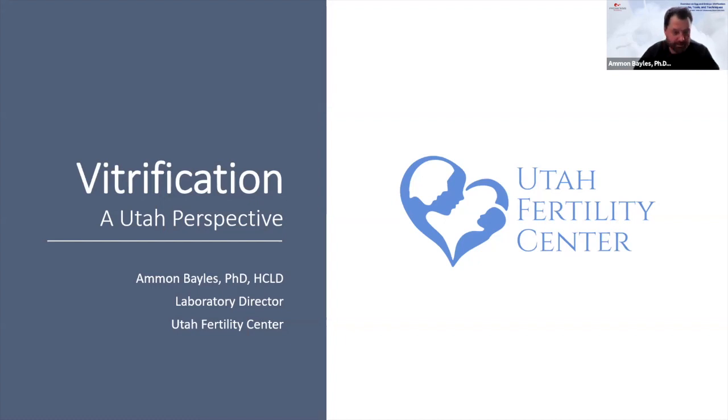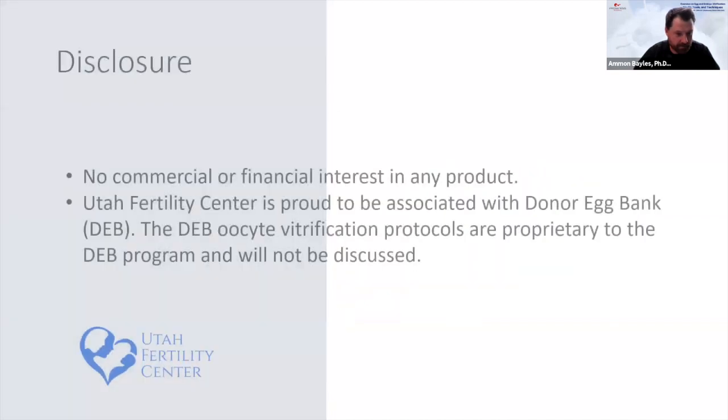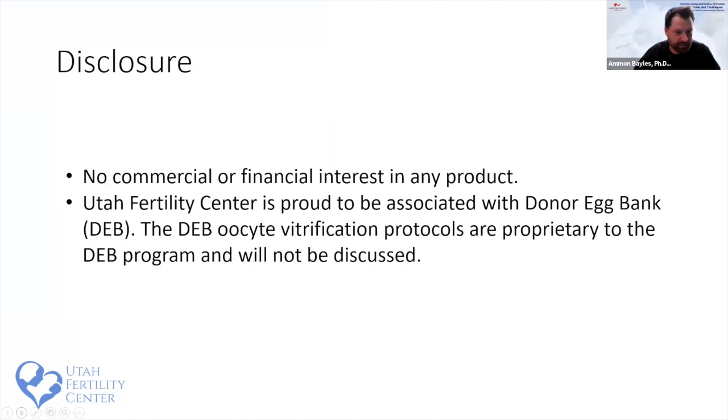I am honored to be part of the Progenesis Academy webinar. A quick disclosure: I have no commercial financial interest in any of the products I'll mention. I was asked to talk about our methods to vitrify, including the equipment, media, tools, and protocols we follow. Utah Fertility Center is associated with the Donor Egg Bank — their protocols are proprietary and will not be discussed.